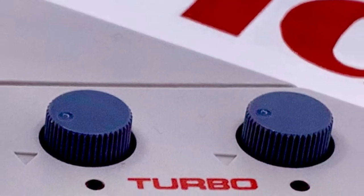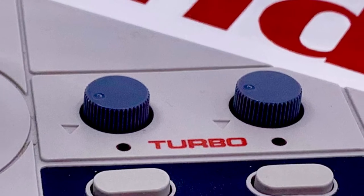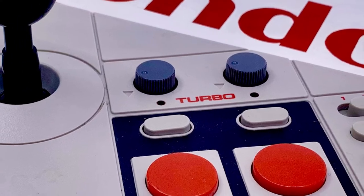Did you guess this one correctly? If not, this slow reveal will give you the answer. It's the 1987 NES Advantage Arcade Style Pro Controller, sold by Nintendo and manufactured by the company called Asylware.